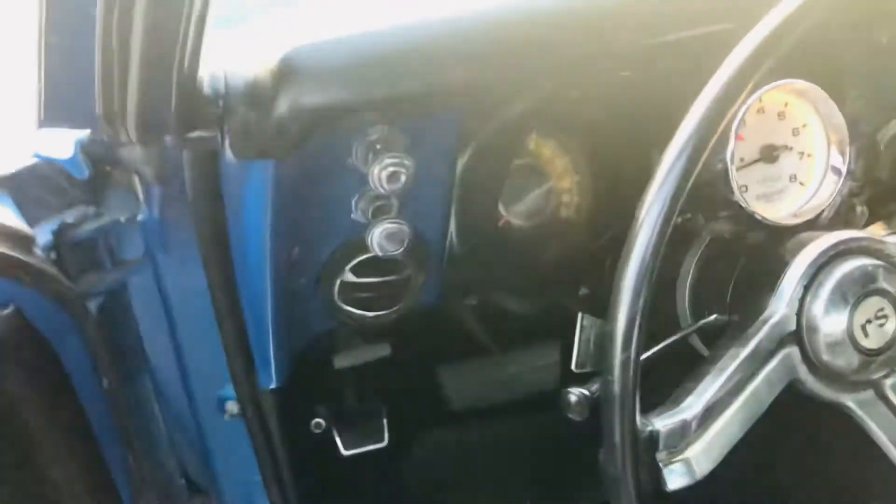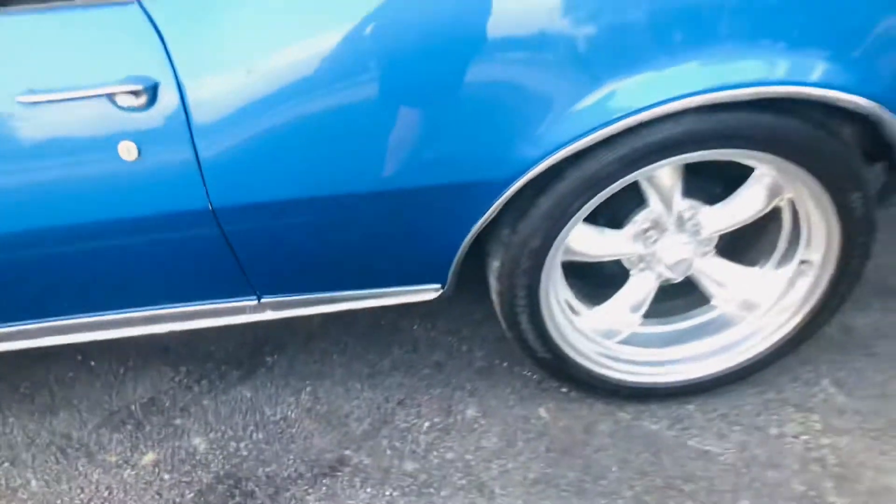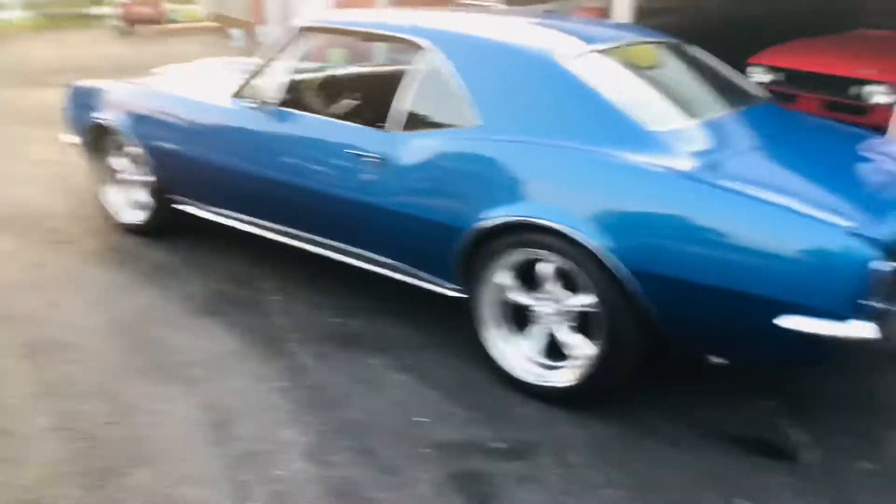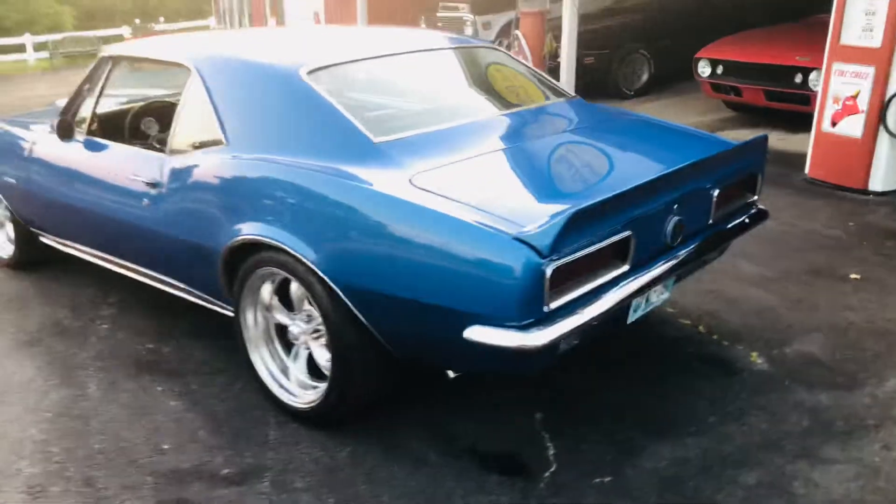The interior is drop-dead gorgeous. It's got beautiful American Racing torque thrust wheels on it. This little car is so cool.